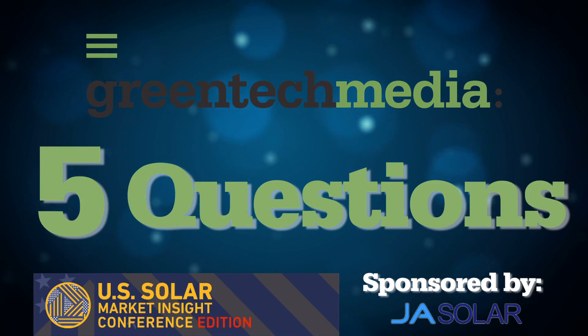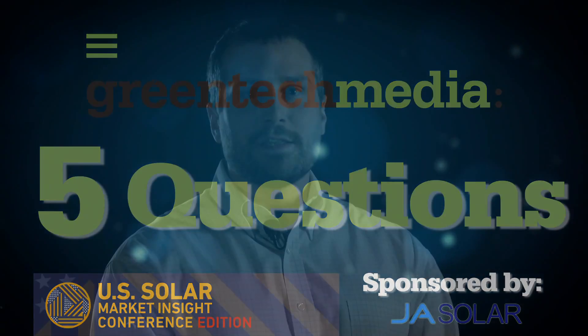This is Greentech Media's Five Questions, the Solar Market Insight Edition. I'm Stephen Lacey, Senior Editor at Greentech Media. In this conference video series, we're sitting down and asking solar executives five questions about what they see happening in their area of the market. I'm joined by Jeff Doherty, Vice President of Sales at JA Solar USA.